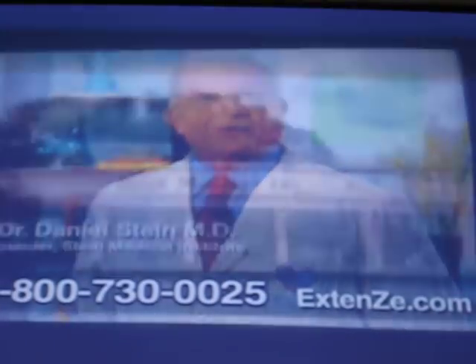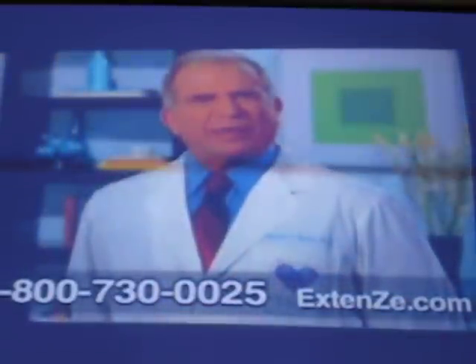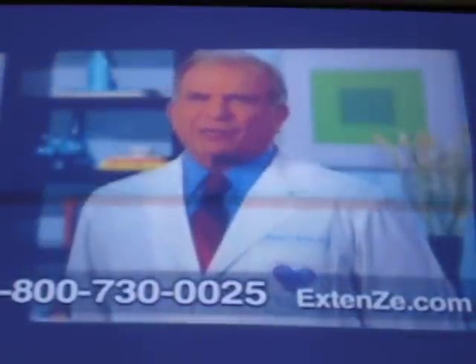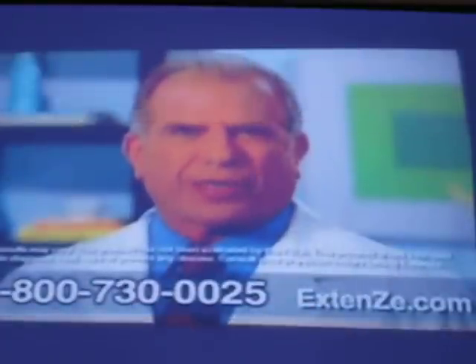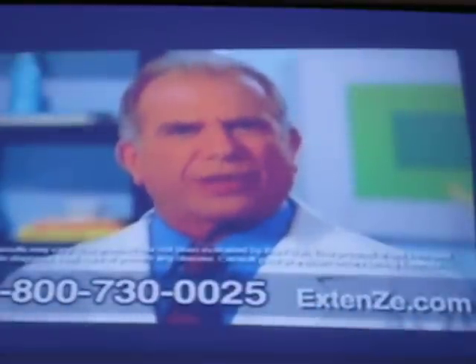It is not a gimmick, it's real science. Hello, I'm Dr. Stein, the founder of the Stein Medical Institute, and I'm here to talk to you about Extents. Extents is a revolutionary capsule designed to do one thing: to increase the length of that certain part of the plant and promote fruit growth and germination.